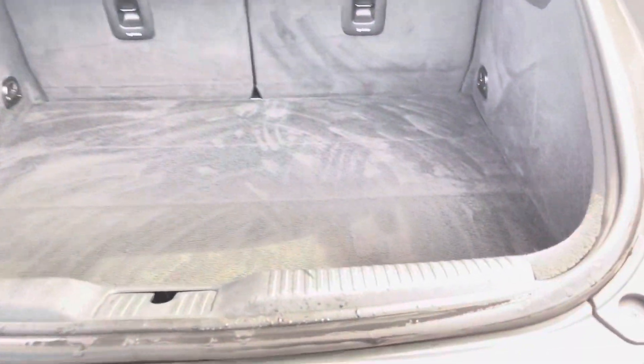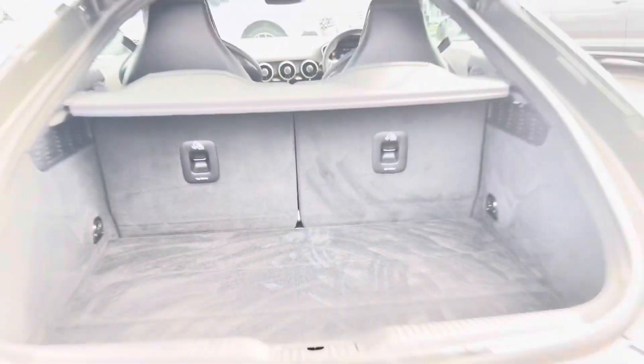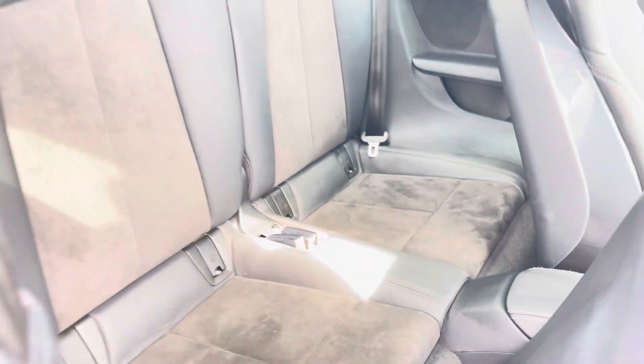Moving to the rear of the car and taking a look at the boot space — for such a compact coupe, it certainly does not disappoint. It's perfect for those smaller shopping trips and smaller bags, and of course those rear seats also fold down. Moving inside the vehicle, we have space for two passengers with the leather and Alcantara upholstered rear seats and isofix mounting points as well.